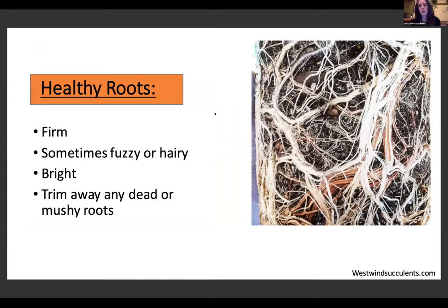Here's an example of healthy roots — they're firm, oftentimes fuzzy or hairy, and bright. When you're planting your succulents and you notice anything mushy, dry, or brown, make sure and pull those away. A lot of people think dead bits of succulents or dead things in the dirt are nutrients or compost — not really. If something is rotting it can actually encourage more rot in other areas, so clean it out and start fresh.